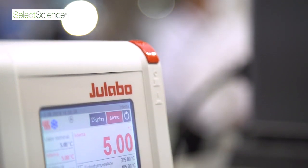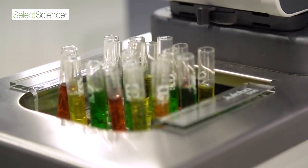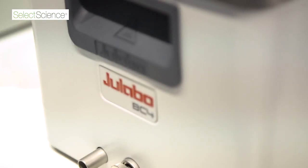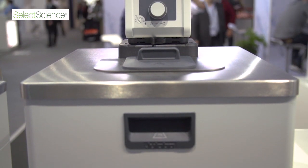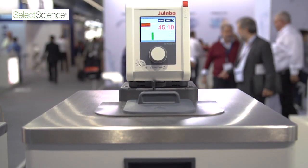We have it available as an immersion circulator. You can have it in combination with baths from 4 to 26 liters and also with 8 refrigeration units. In total, we cover a temperature range from minus 50 to plus 200 degrees C.